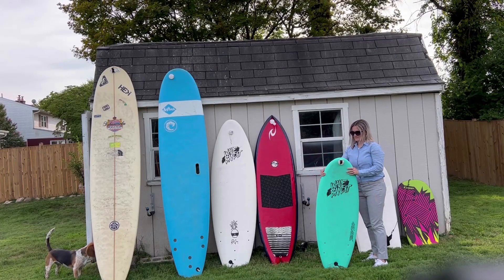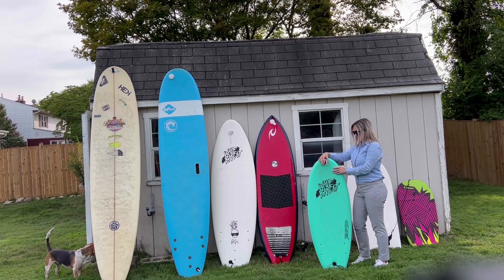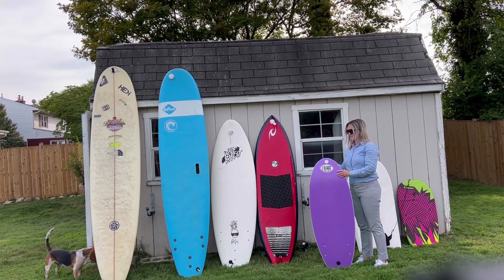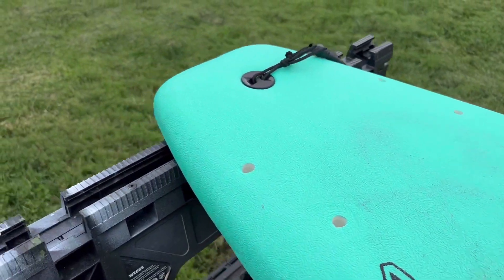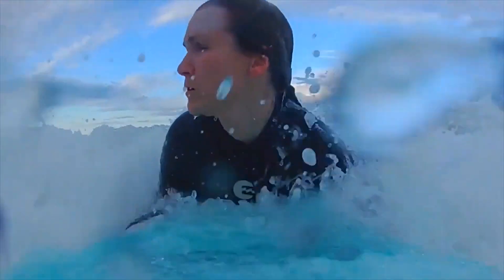This next board is a 48-inch Wave Bandit. I got it in 2018 at Keiko Surf Shop in Ocean City, Maryland. It is also pretty fun — it's more of like a kid's surfboard. I have boogie boarded quite a bit on it and tried to stand up.